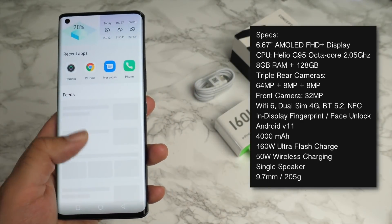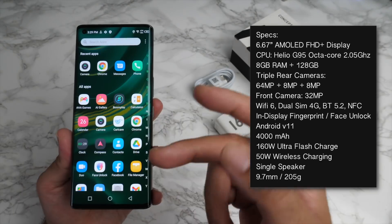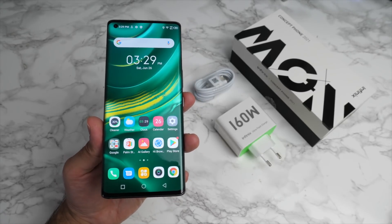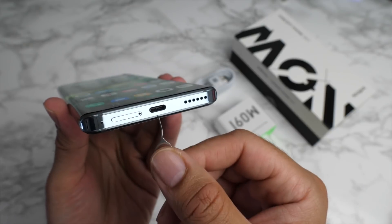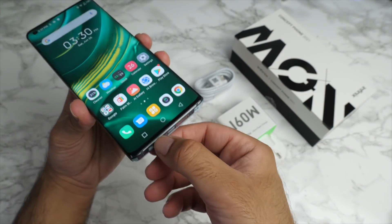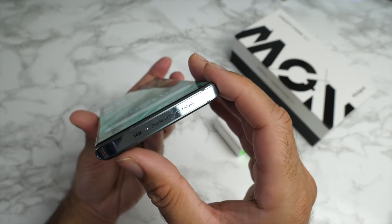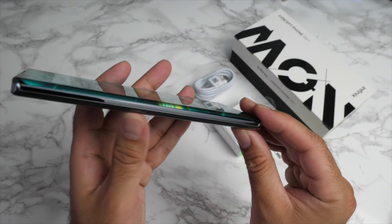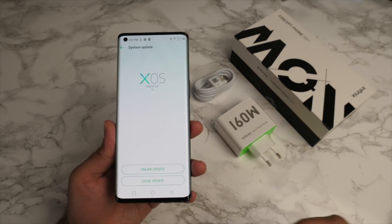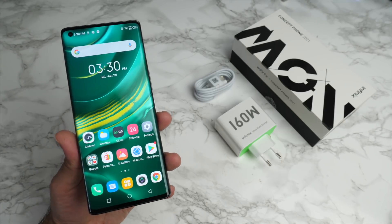This smartphone is powered by a MediaTek Helio G95 octa-core processor clocked at 2.0 gigahertz. You've also got 8 gigs of RAM and 128 gigs of internal storage, and there is no microSD card slot. At the bottom you have a single speaker, USB-C port, and microphone. On the side you have your SIM tray — a dual 4G nano SIM. You've got volume rocker and power button. On top, a single microphone. The phone runs Android 11 with XOS 7.6.0 on top.